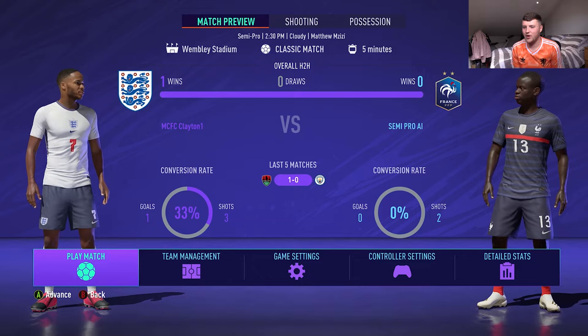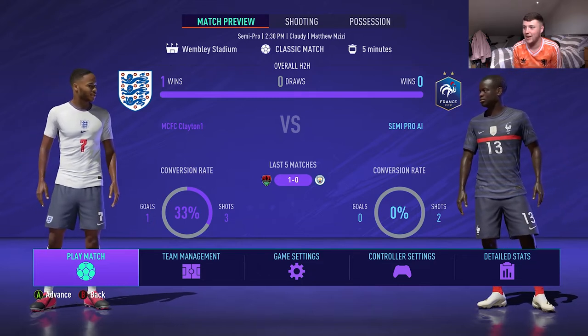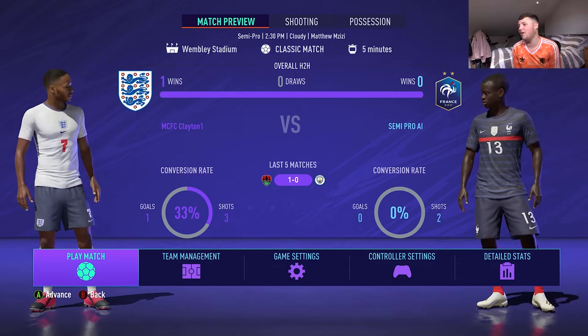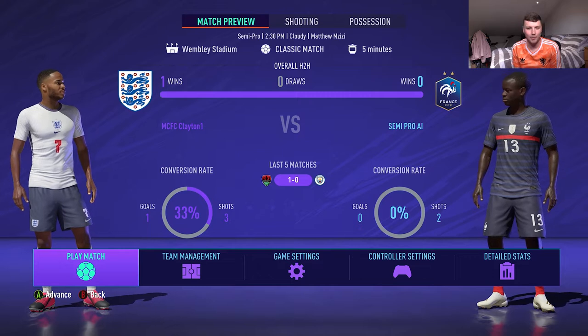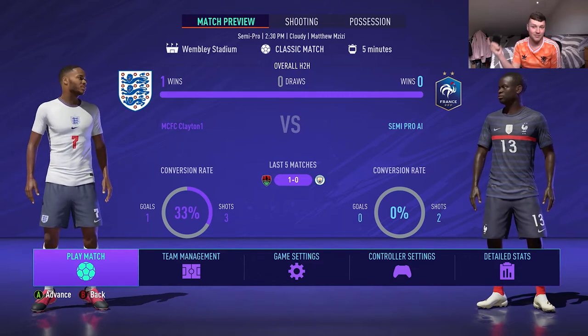Just to give you a little heads up: we've gone with England and put Raheem Sterling at around centre attack in mid. We're going to play France — only on semi-pro though, because I need to be able to dictate the game. That's the same team that Schneider scored that unbelievable goal against. How many attempts is it going to take me? Let's find out.